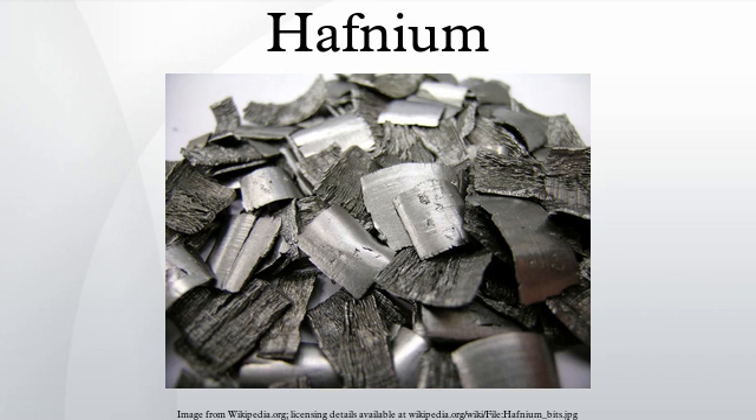Hafnium reacts in air to form a protective film that inhibits further corrosion. The metal is not readily attacked by acids but can be oxidized with halogens or it can be burnt in air. Like its sister metal zirconium, finely divided hafnium can ignite spontaneously in air, producing an effect similar to that obtained in dragon's breath. The metal is resistant to concentrated alkalis.